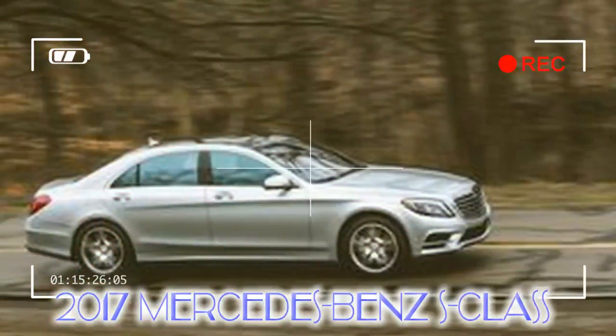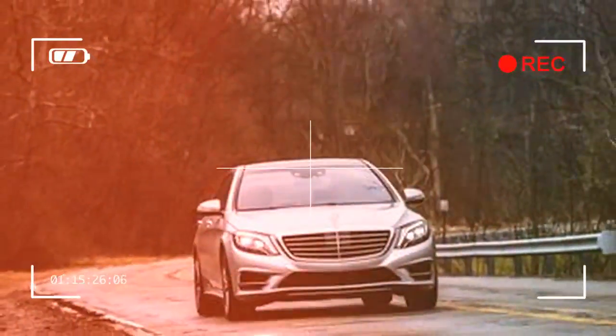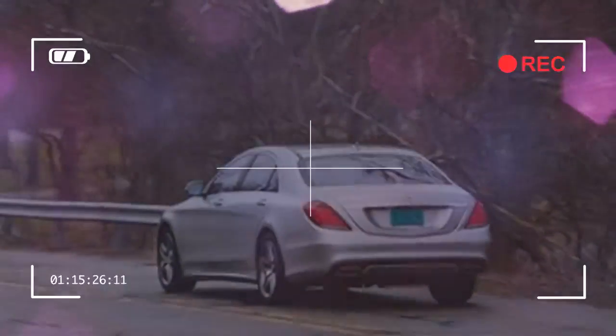The Mercedes-Benz S-Class is the benchmark full-size luxury sedan. It may be the template, but it is anything but cookie-cutter, with standout elegance, peerless fit and finish, and an unmatched smoothness to its every move. Equipped with the standard V8 engine, the no-cost plug-in hybrid powertrain, or the available V12, fully optioned or bare-bones, the S-Class reigns over other sedans like the kings and heads of state who frequently ride in them.